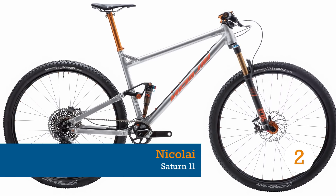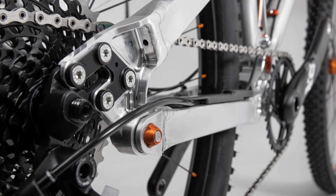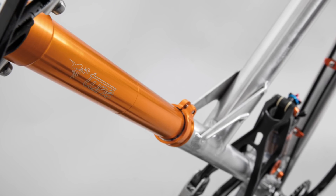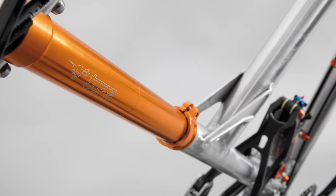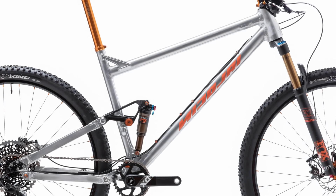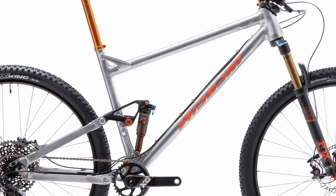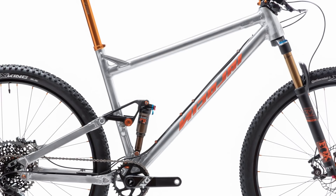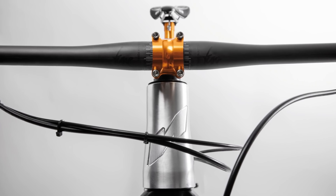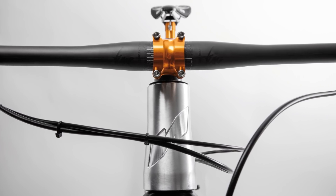Nikolai are well known for their polarising long and slack trail bikes, and they've applied the same philosophy to this reincarnation of their classic Saturn. The Saturn 11 Race Line could be classed as the Swiss army knife of XC bikes, meaning it's designed to do much more than endless laps of your local race circuit. As you'd expect from Nikolai, it's plenty slack, with a head angle of 67.6 degrees.